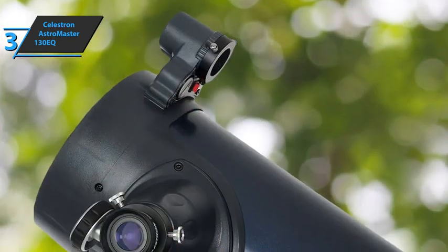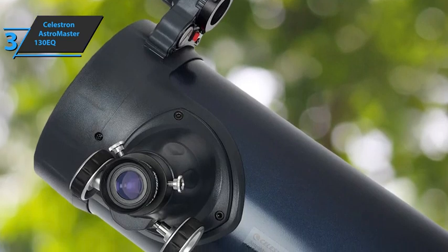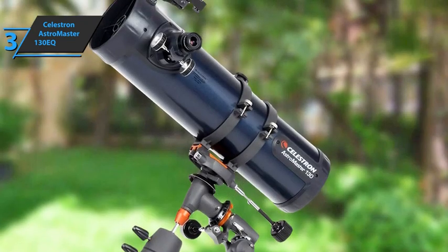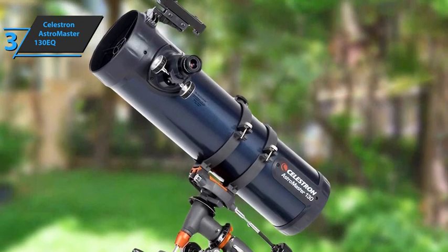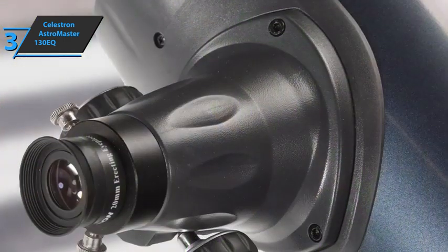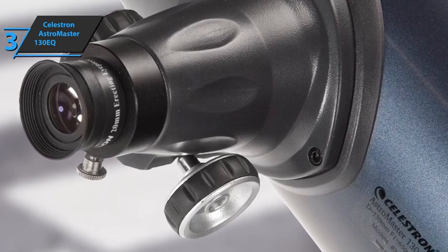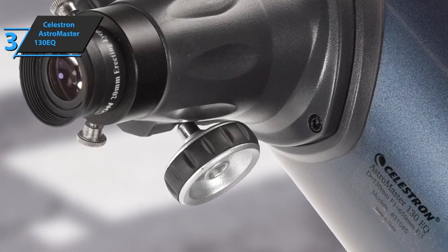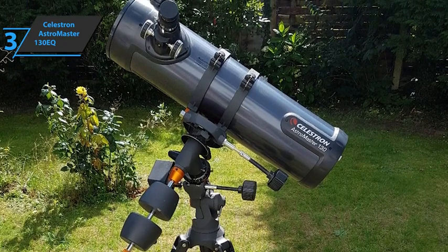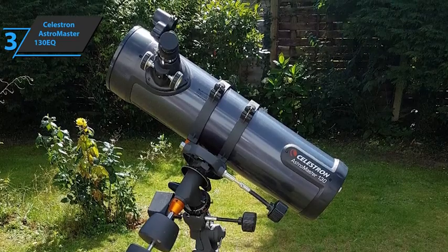The AstroMaster 130EQ is equipped with a lightweight German equatorial mount called the CG3, which is well balanced with a 130mm optical barrel and works well with DSLR cameras. Ergonomically speaking, an equatorial mount like the CG3 is not the most comfortable on a Newtonian telescope like the 130EQ, although it does allow for odd eyepiece positions. The optical tube rotates smoothly on its rings but may cause a loss of balance. The CG3 mount comes with slow motion controls for axis adjustment, with elevation and azimuth adjustments for precise alignment. Although the device lacks a polar finder, as it's designed for simple visual or astrophotographic use, this is not a problem. Good stuff — a thumbs up from here.